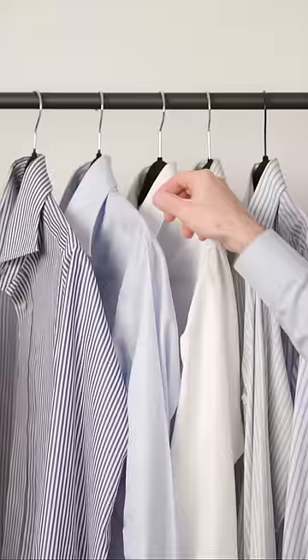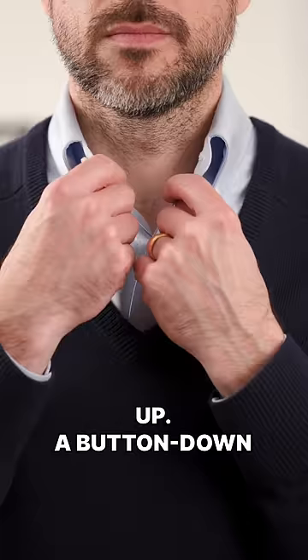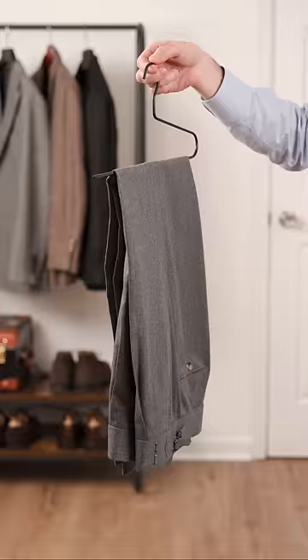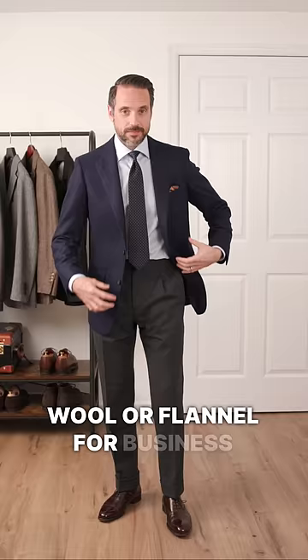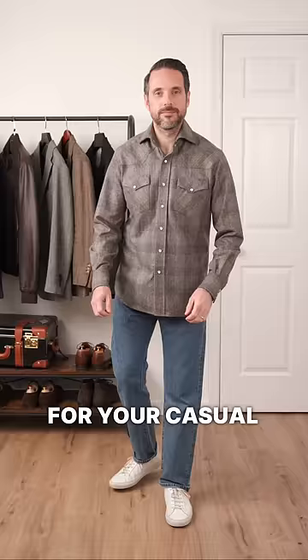Step two, layer in a collared shirt. A classic spread collar is going to be more dressed up, a button-down collar more casual and relaxed. Step three, stick to the basics when it comes to trousers. Go with a gray wool or flannel for business or dressier looks, khakis or navy chinos for business casual, and blue jeans for your casual looks.